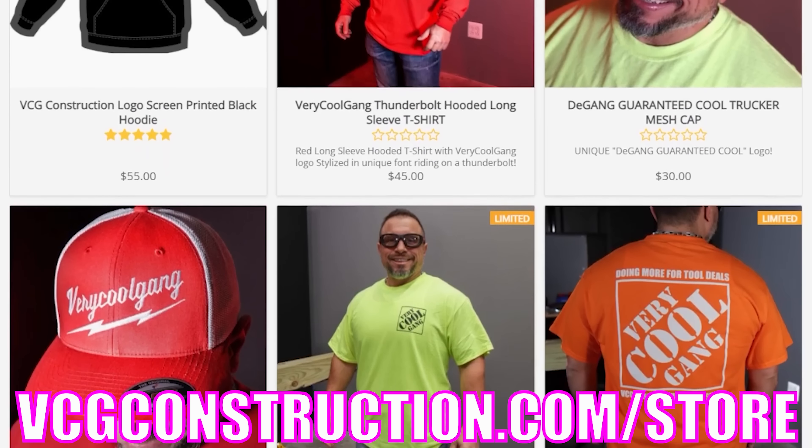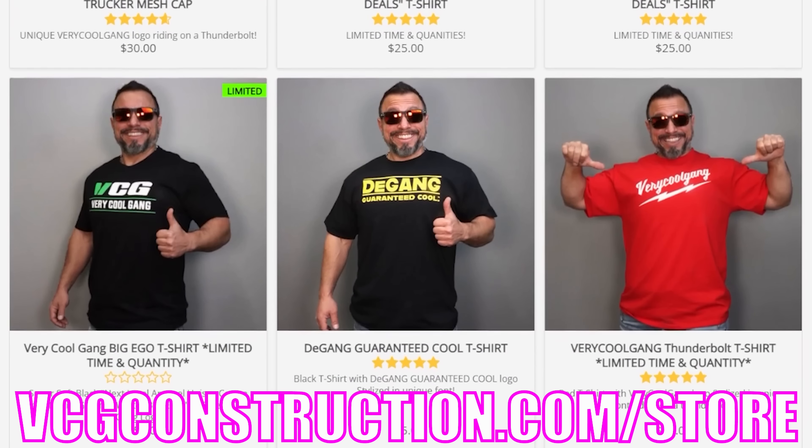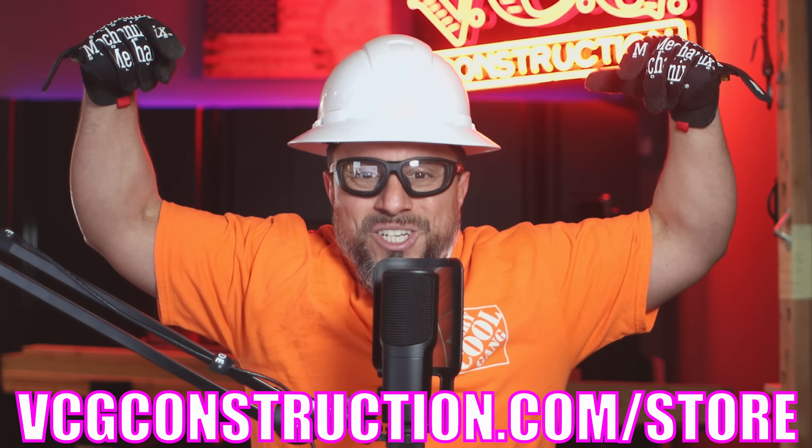Want to help out with the channel? Head on over to our merch store. You'll get hats, hoodies, t-shirts. Link will be in the description below.